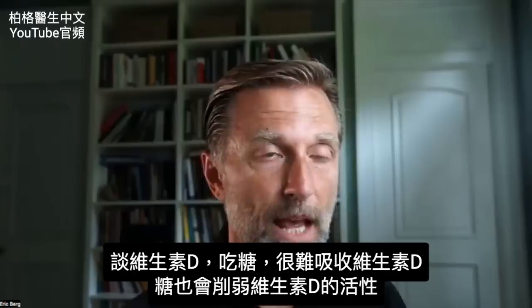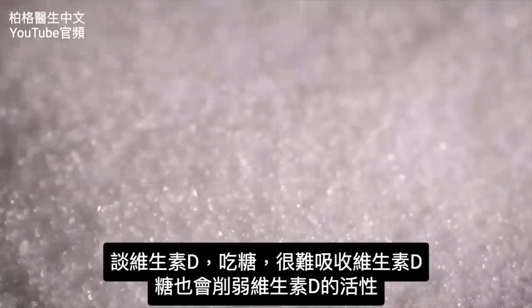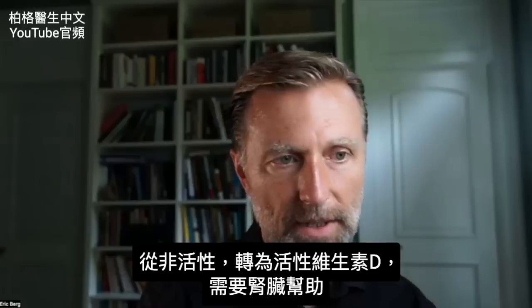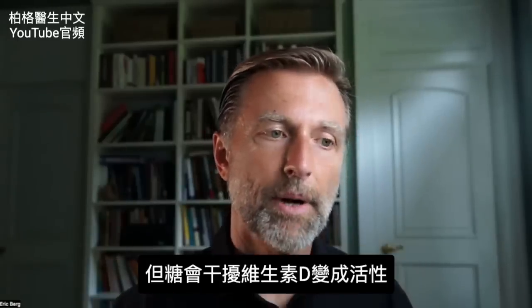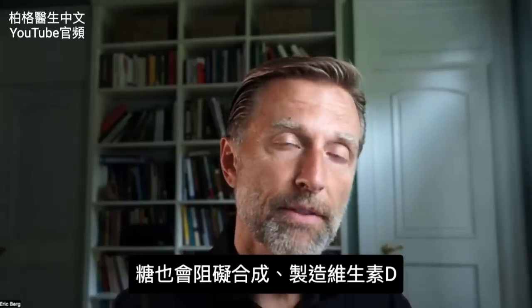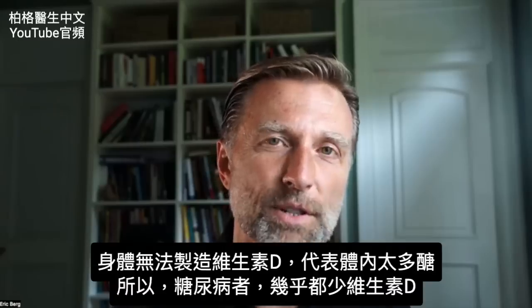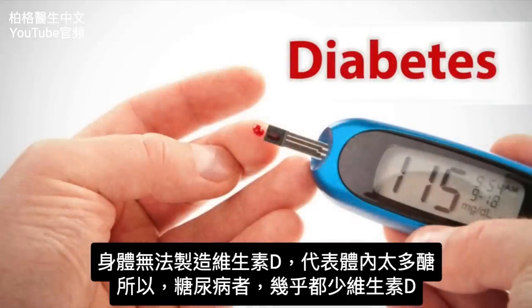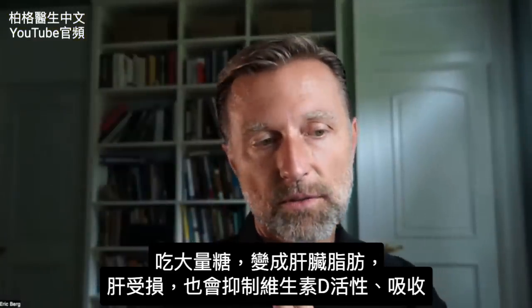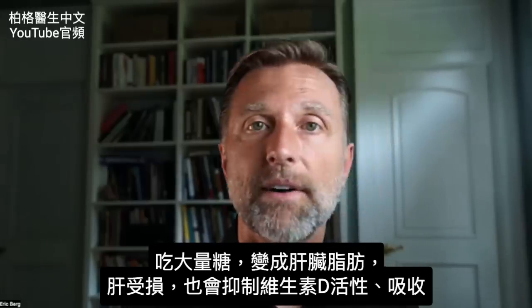What about vitamin D? When you're consuming sugar, the absorption of vitamin D goes way down. Sugar also impairs the activation of vitamin D — going from inactive to active vitamin D requires help from your kidney, and sugar gets in the way of that activation. The third thing sugar does is stop the synthesis or production of vitamin D altogether. This is why diabetics are nearly always low in vitamin D. Consuming a lot of sugar also turns into liver fat, which further inhibits the activation and absorption of vitamin D.